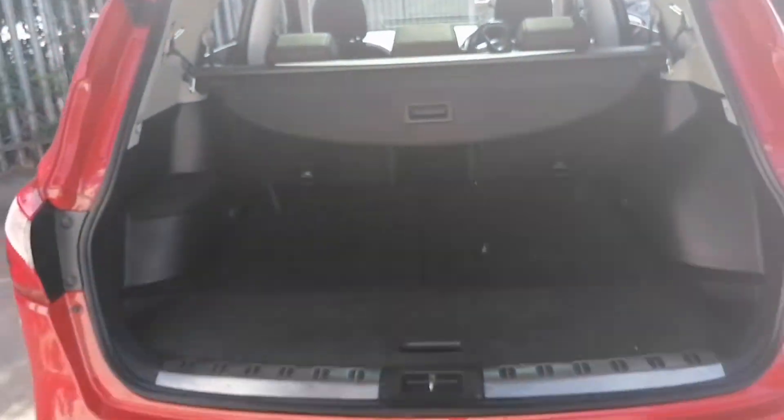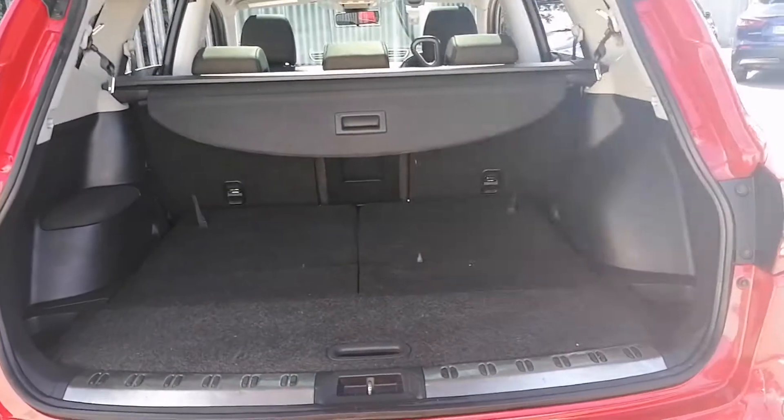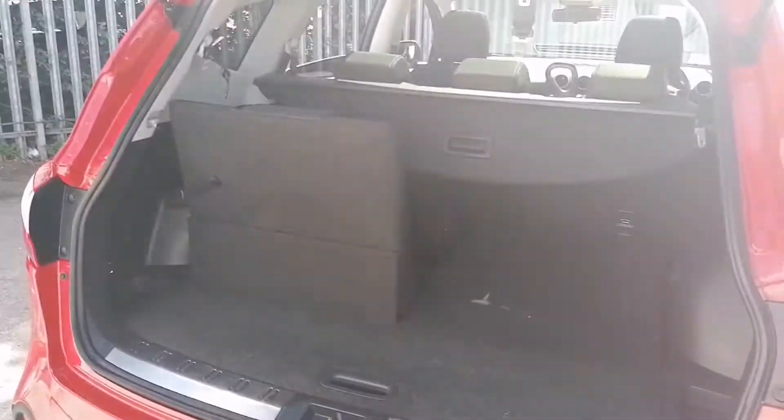And also, this one being a 7-seater, the car does have a very well-sized boot, with the added feature of the rear seats being easily activated, like so.